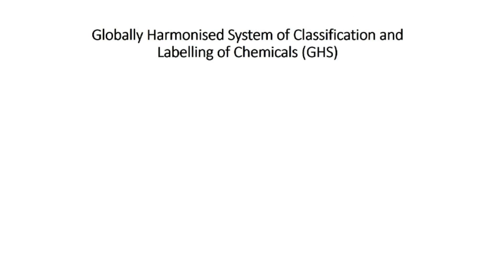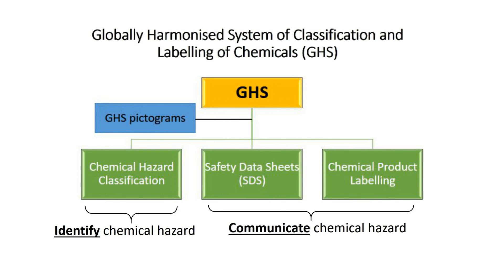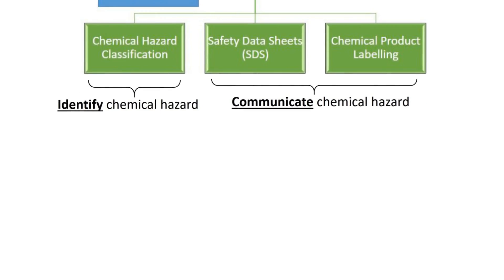Singapore follows the Globally Harmonized System of classification and labeling of chemicals, which is a communication system between chemical suppliers and users on hazard identification and communication. Chemical hazards are identified via GHS pictograms and subsequently communicated via SDS and chemical container labeling.